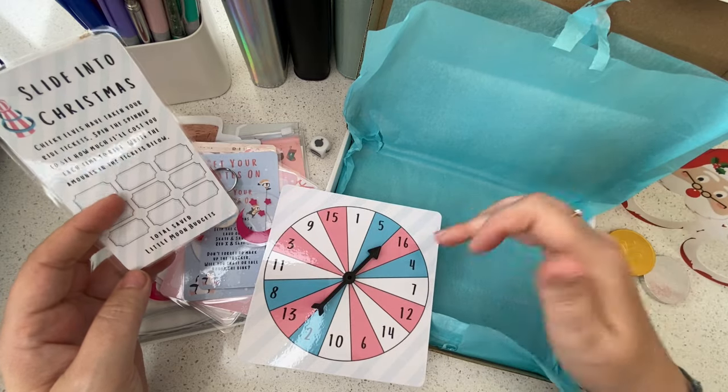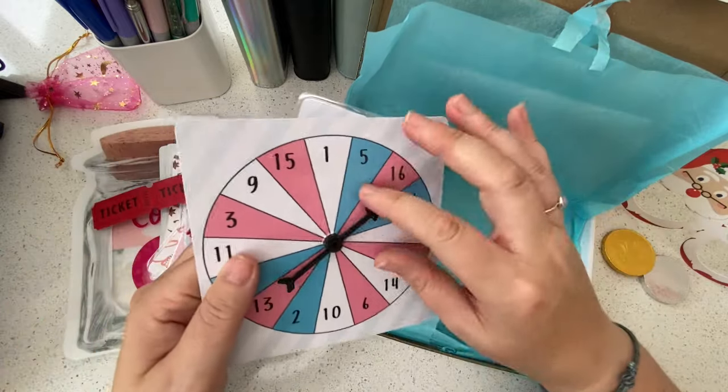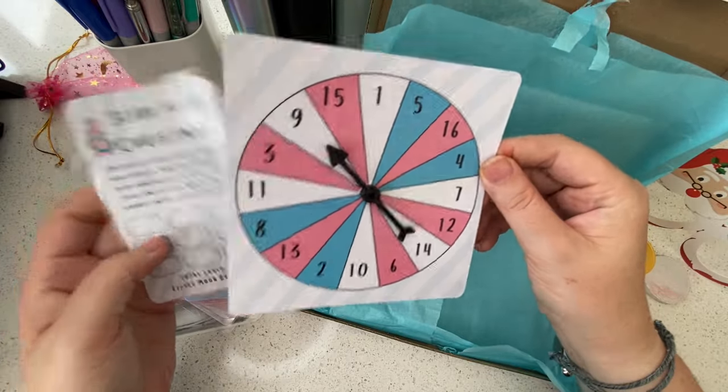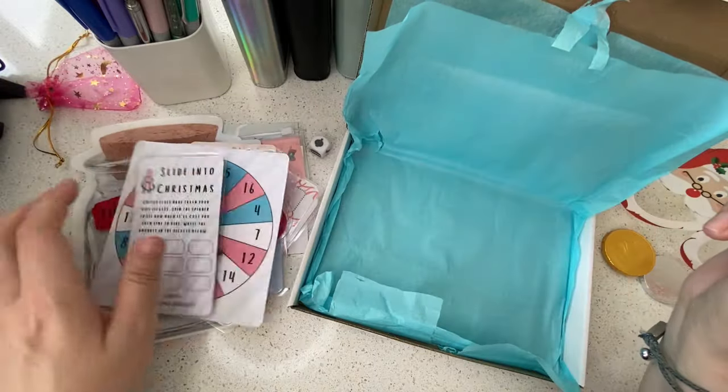Slide into Christmas — cheeky elves have taken your ride tickets, that's what these are for! Spin the spinner to see how much it'll cost you each time to ride, then write the amounts on the tickets below. The highest I'm seeing is about 16 pounds. I love a spinner challenge — that could save you quite a bit of money on that one.